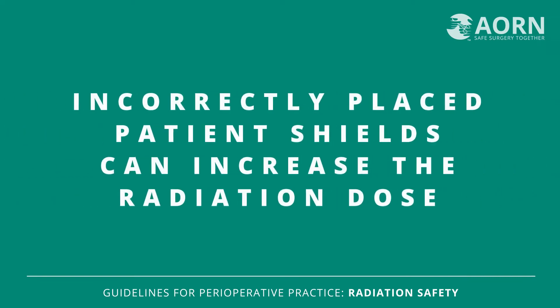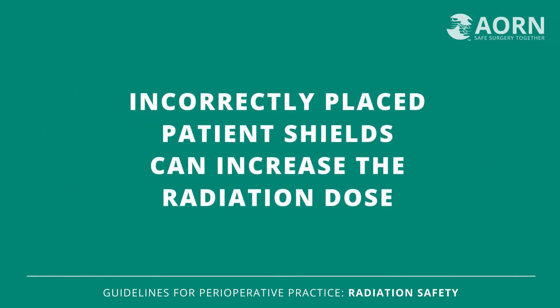The most significant changes to this guideline are around the use of shielding for patients. Incorrectly placed patient shields can increase the radiation dose received by the patient instead of protecting them. The research showed us during this guideline update that patient shielding could be more harmful than helpful. This led to our recommendation to consult with the Radiation Safety Officer or the Radiology Professional in the room regarding the use and placement of protective shielding or garments between the patient and the source of radiation.